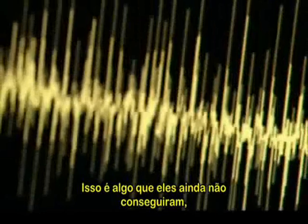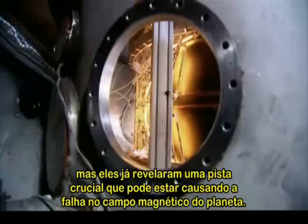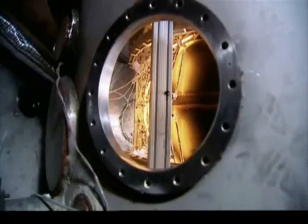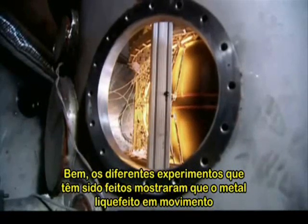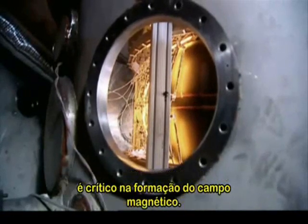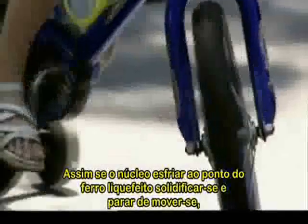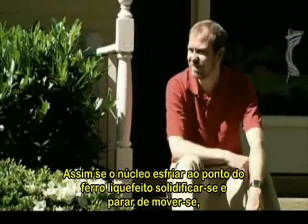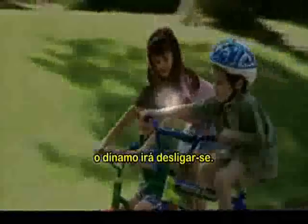It's something they haven't yet achieved, but already they have revealed a crucial clue to what might cause a planet's magnetic field to fail. The different experiments that have been run have shown that a moving liquid metal is critical to getting the magnetic field to arise. So if the core were ever to cool to the point where the liquid iron solidified and stopped moving, the dynamo would shut down.